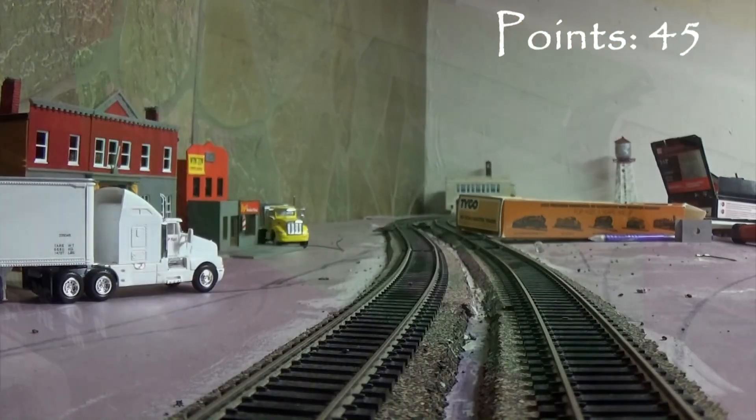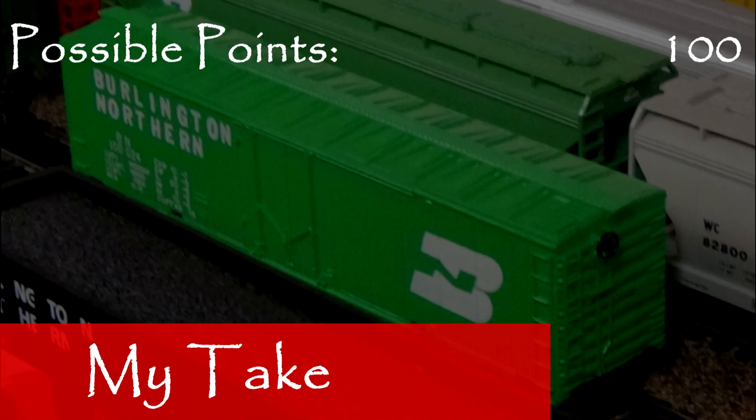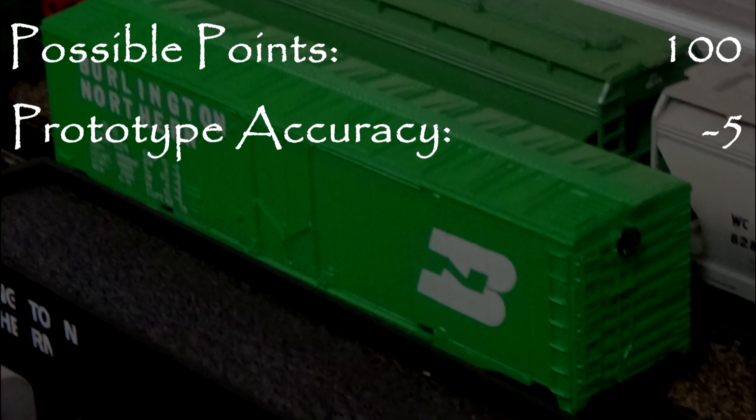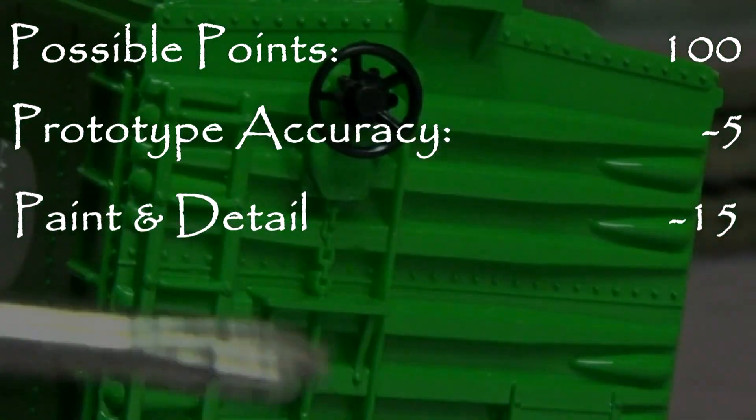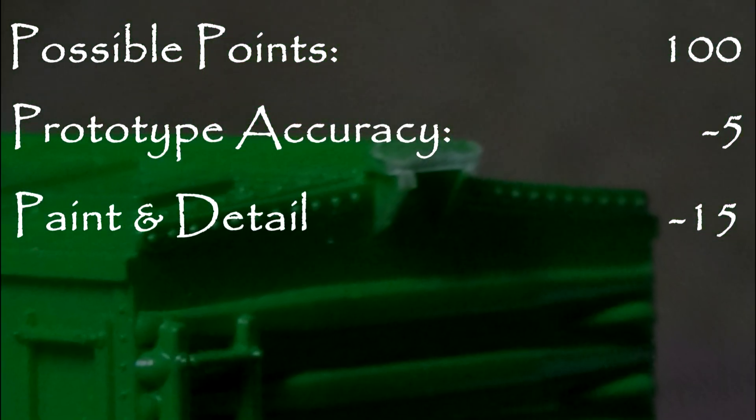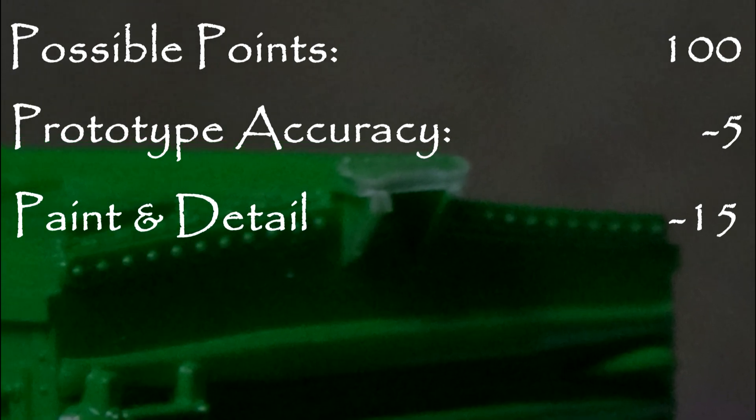There is no body wobble. Let's see what we got. The car never existed in real life, so I took 5 points in the prototype accuracy category. The car's paint looked awful, most detail was molded on, and the model was not durable, so I took 15 points in the paint and detail category.